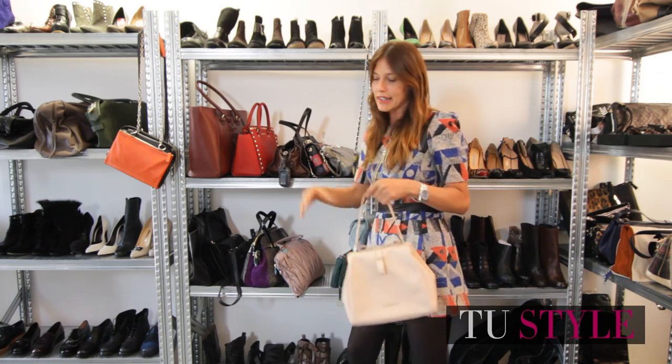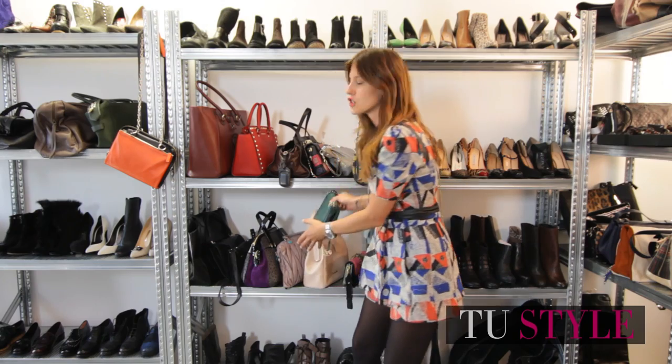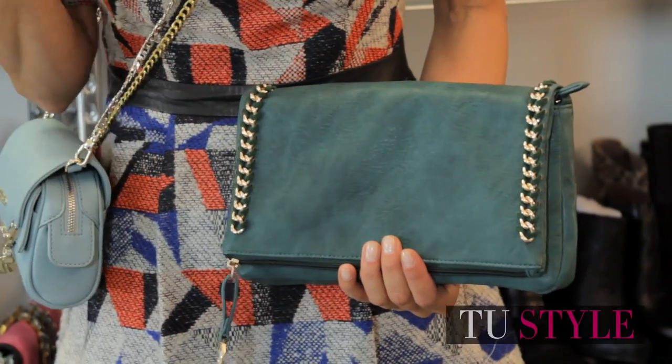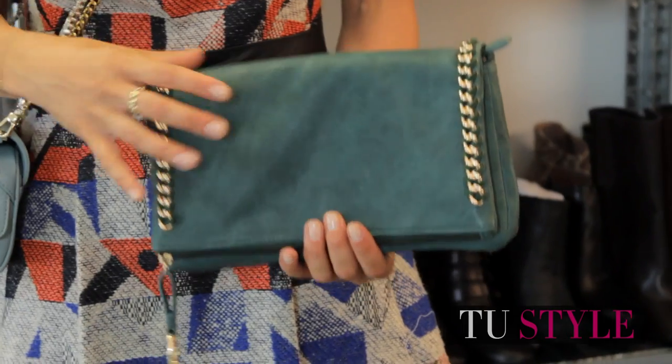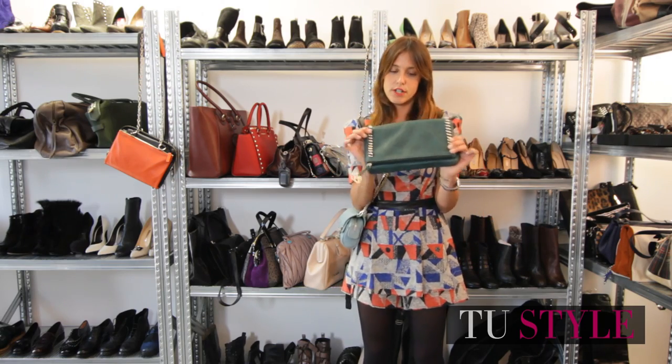Obviously inside your maxi bag there must be a pochette, because at some point during the day you may be tired of carrying all your things around — so you pull the pochette out of the maxi bag, in clutch/envelope format.